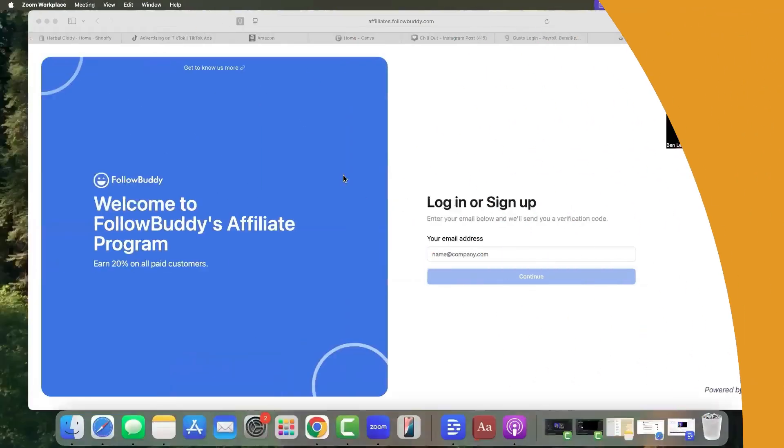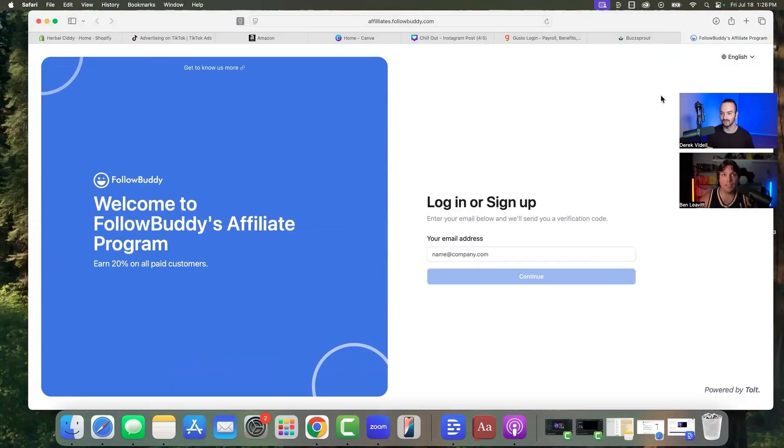That obviously opens up a massive list of security concerns. But the other massive issue that people don't know is that if you're scraping data from Instagram without their approval of any kind, you are violating their terms of service. You can get penalized and lose your Instagram account without warning, even just for using something like this.